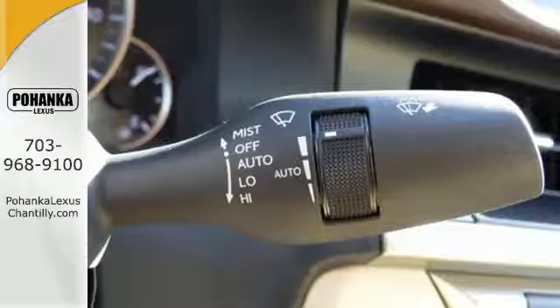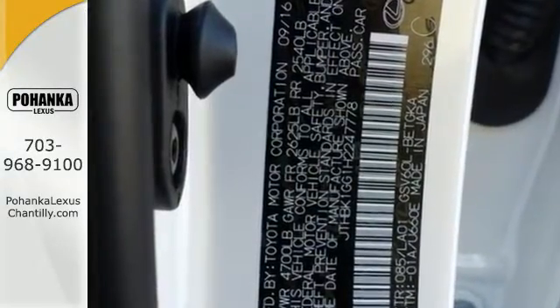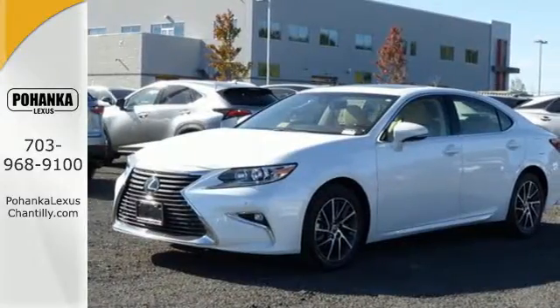The 3.5-liter V6 engine is paired with a 6-speed sequential shift automatic electronically controlled transmission with intelligence, producing 268 horsepower.